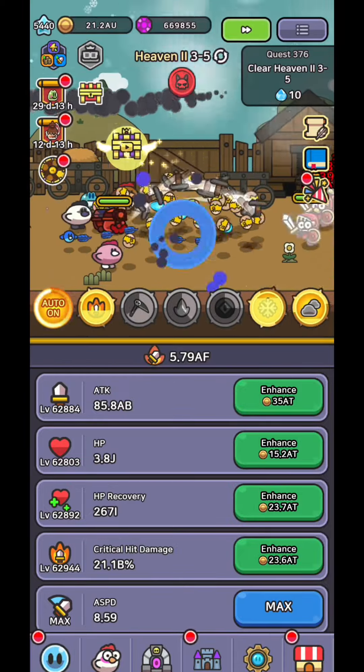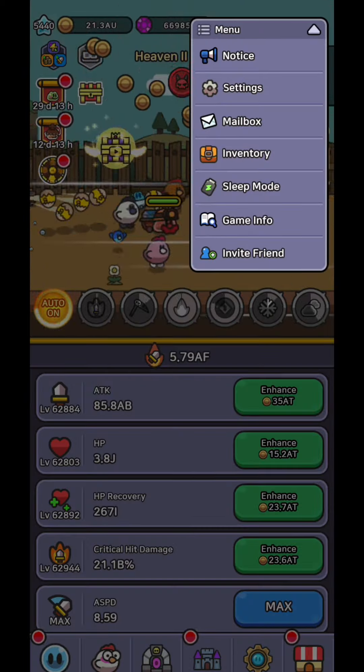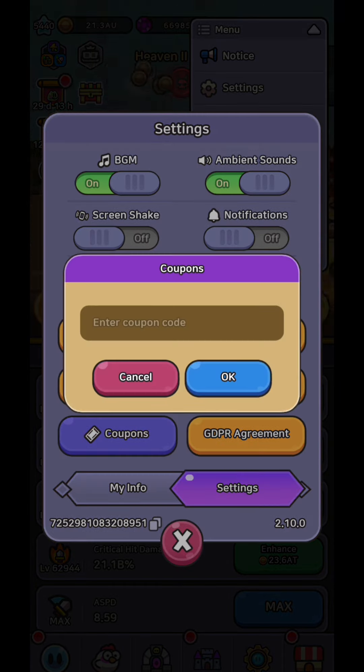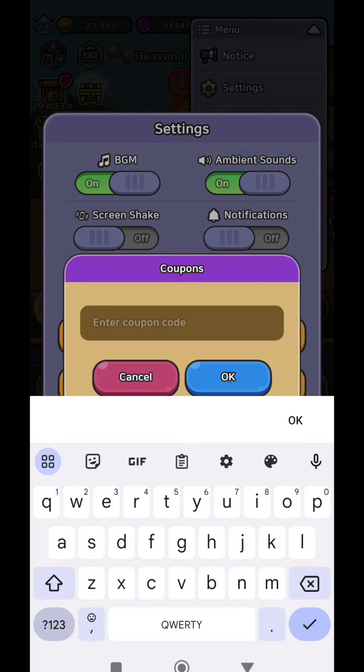Hi everyone, today in Legend of Slime I'm going to show you 3 coupon codes for more than 50,000 gems. To claim the rewards, go to settings and click on Coupons.